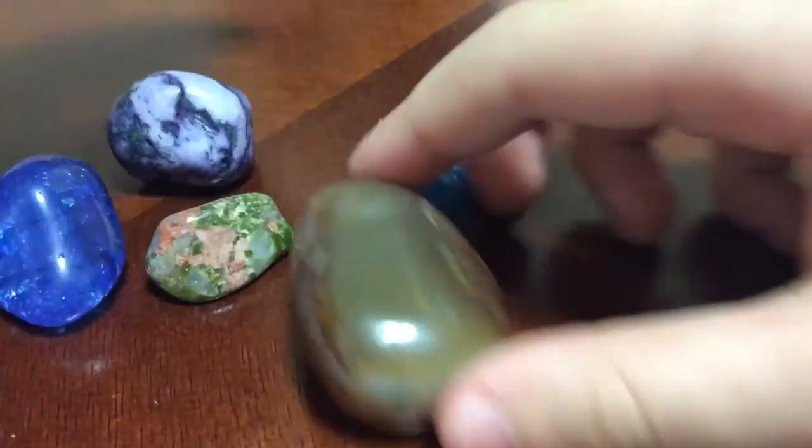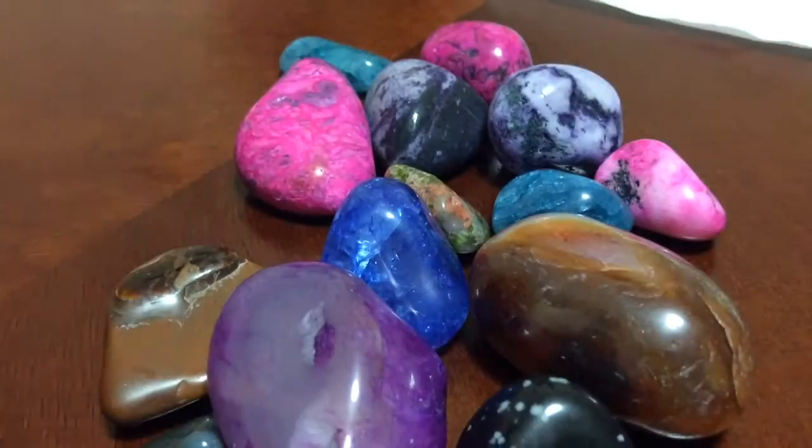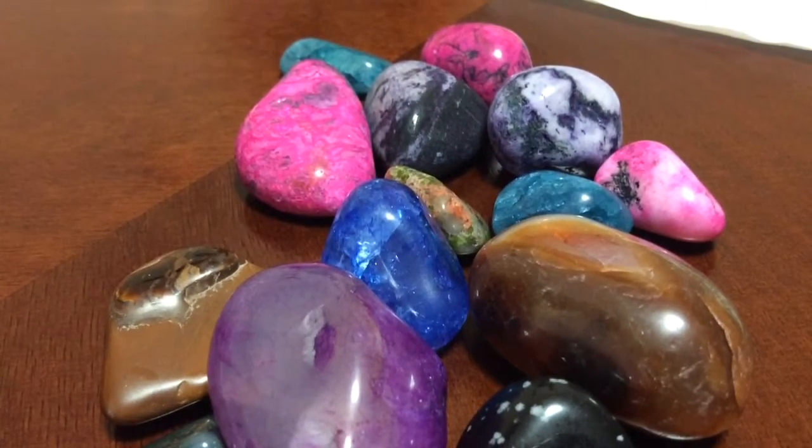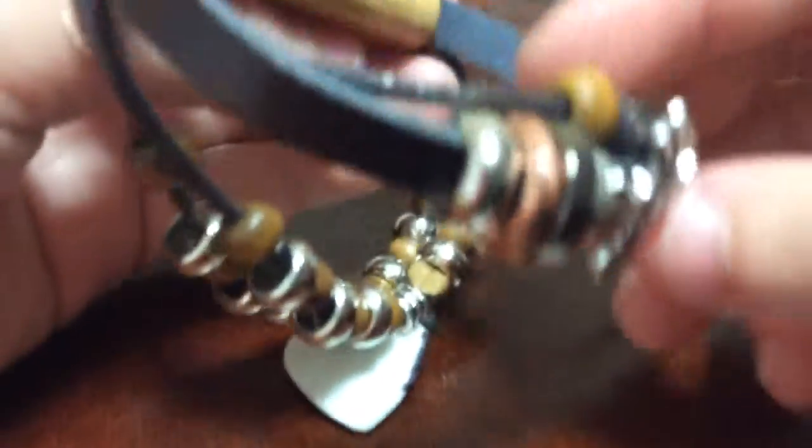So if you like all these gems, write in the comment section. Now we're going to turn to our other items. I got this — it's a letter bracelet, and I love it.